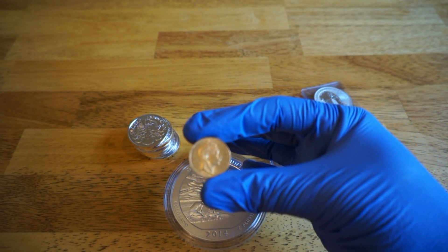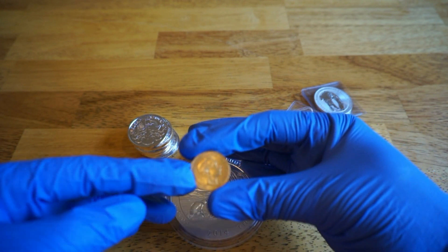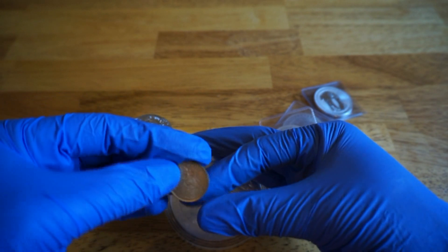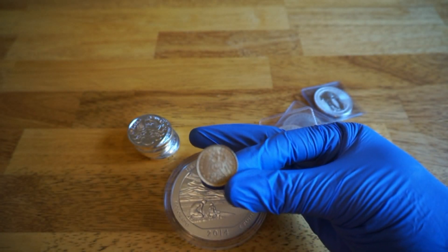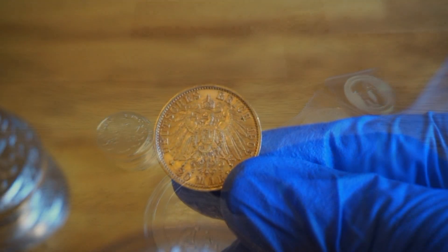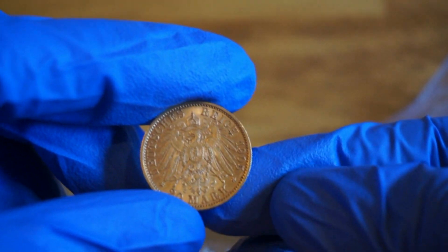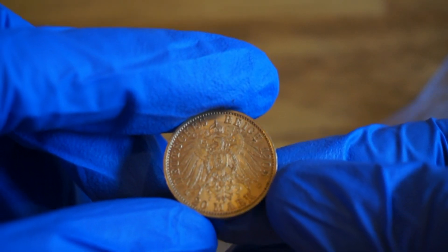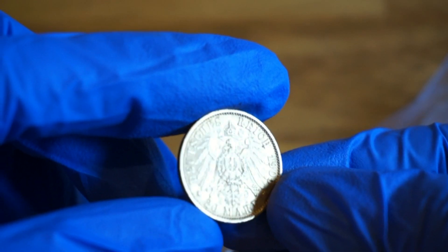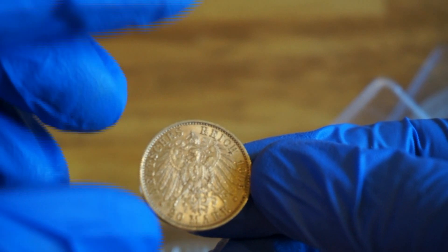Last up, from Atmex on eBay — this is when they were having the last quadruple eBucks deal. This is a 20 Mark Prussia from Germany, close to a quarter of an ounce. It's kind of dull looking but it really doesn't matter, and it's from 1905.